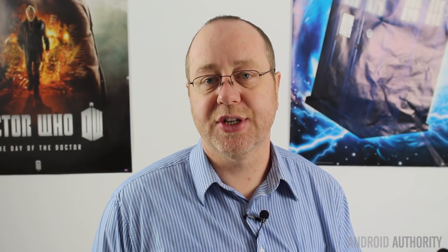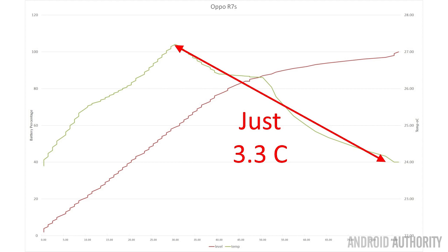Looking at the Oppo R7s: it charges in 1 hour and 21 minutes. It gets to 50% in 31% of its overall charging cycle, and to 80% in 53% of the cycle — about 43 minutes. It has a temperature rise of just 3 degrees during that charge — absolutely fantastic. It is the lowest temperature rise in our comparison, compared to the 19 degrees of the Moto X Force.